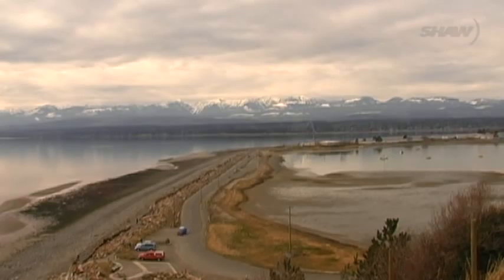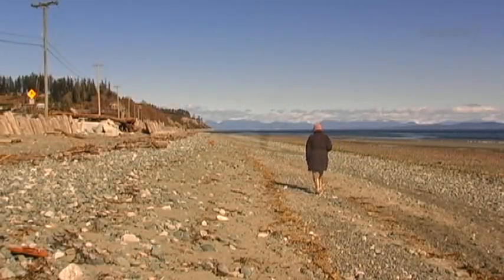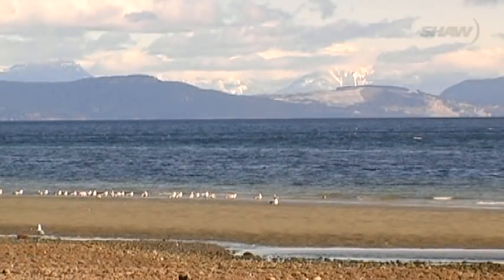Goose Spit is a long narrow sandbar at the mouth of the Courtney River estuary. It was formed by the erosion of the Willimar Bluffs and is now a much cherished destination for many valley residents. Beaches and dune areas are among the most sensitive ecosystems there are, and it's a very special place that should be treated as such.